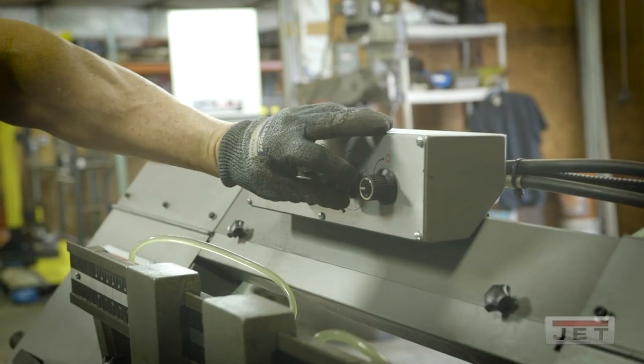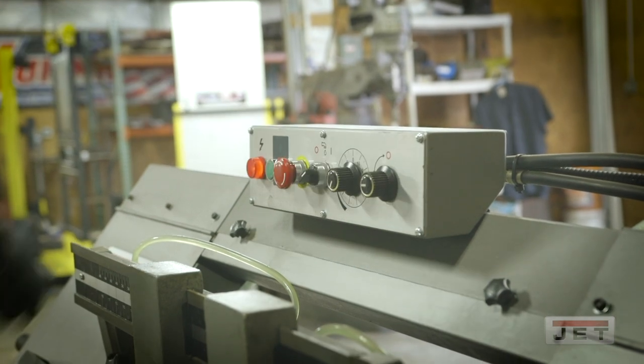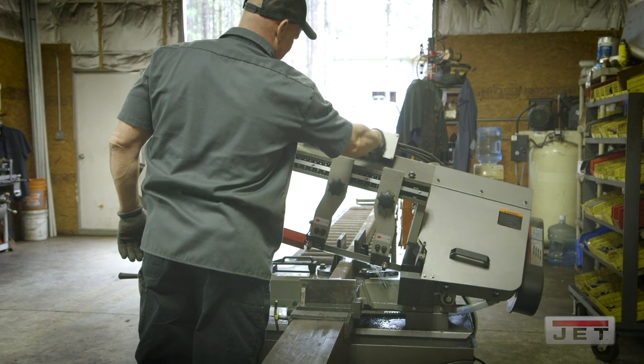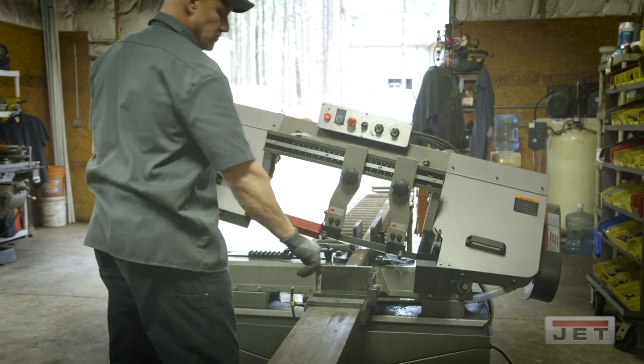One thing I like about this saw versus other saws is that everything is centrally located that basically operates the saw — the drop, the bow speed, the coolant, and the power. Right there at the fingertips.